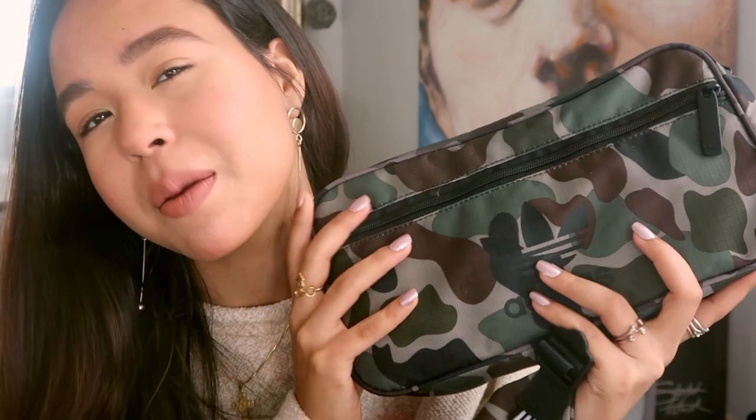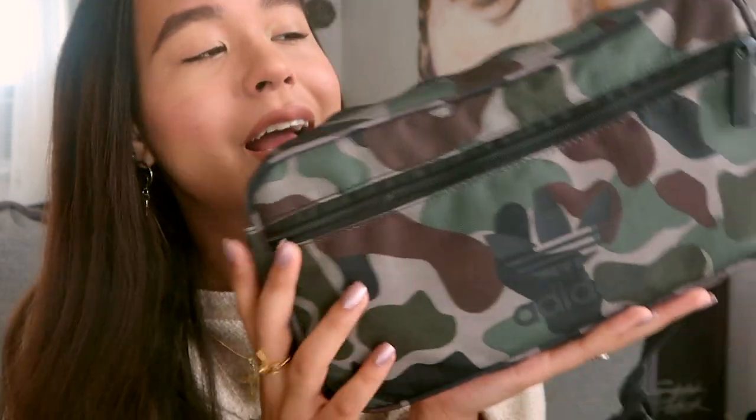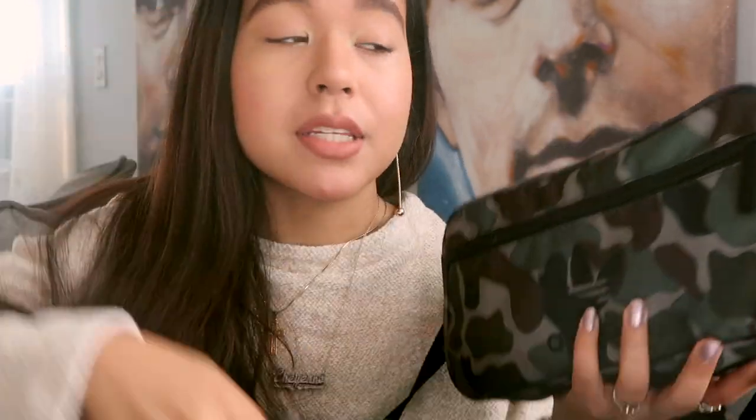The next item is the Adidas Camo Fanny Pack from my January haul video. Since that video I've been using this bag almost every single day — I even bring it if I'm staying at my cousin's or sister's house overnight because it fits a shirt, underwear, socks, and all my makeup. The front pocket with a zipper is super convenient for my metro card and cards without needing a wallet. The strap length is actually a great length too, despite what I said in that video.